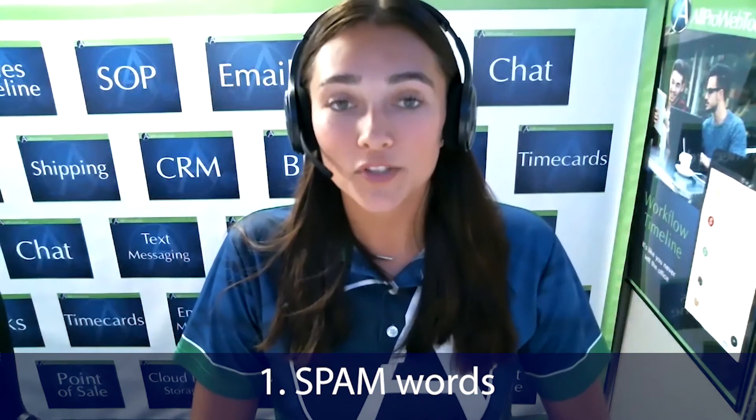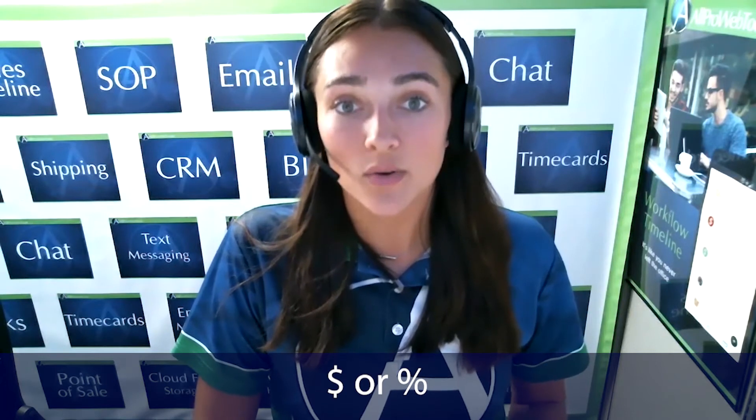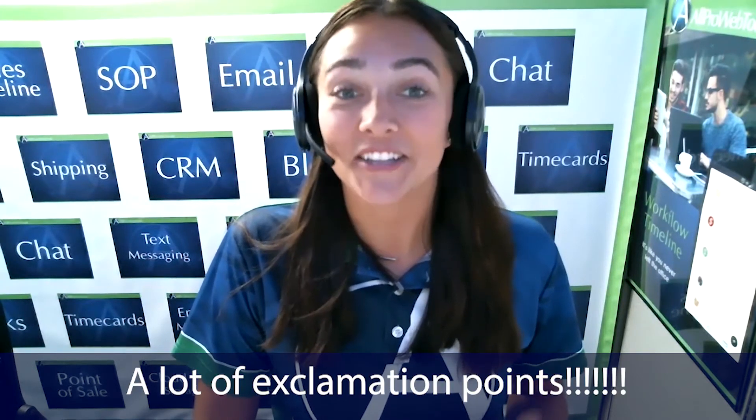The first one is: avoid too many spam words. Do not have spam words like sale, free, a specific percent off, deals, or discount in your emails, especially not in your subject line. You'll also want to be cautious about using all caps, dollar or percent signs, or excessive punctuation like a lot of exclamation points.